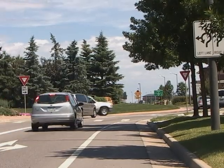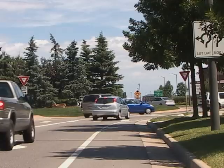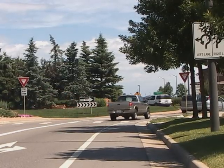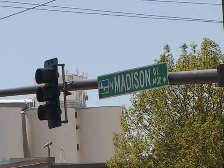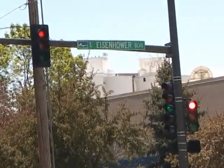the same people that brought you roundabouts, want you to consider a new, unusual traffic flow concept called a Continuous Flow Intersection, or CFI, which has been selected for Madison Avenue at US 34, Eisenhower Boulevard.